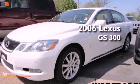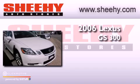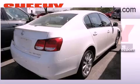This is a 2006 Lexus GS300. This vehicle has seating for 5 adults, a 3.0-liter V6, and all-wheel drive.